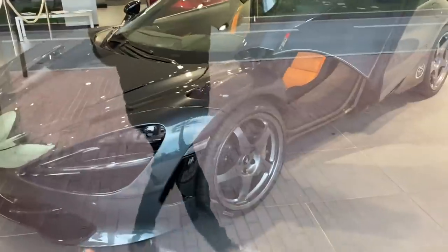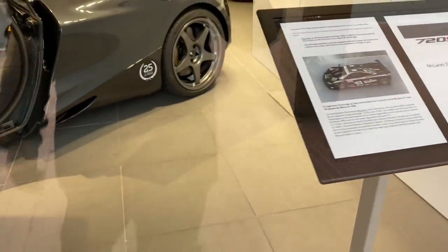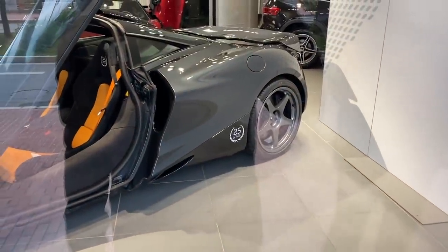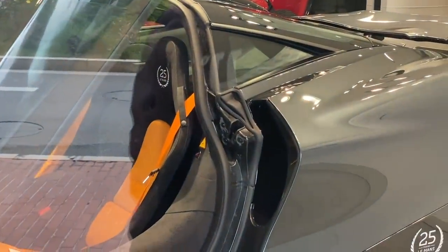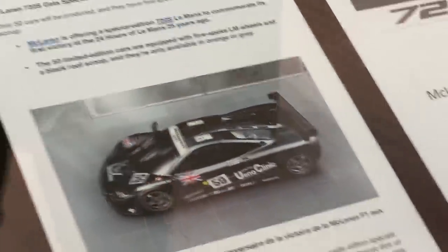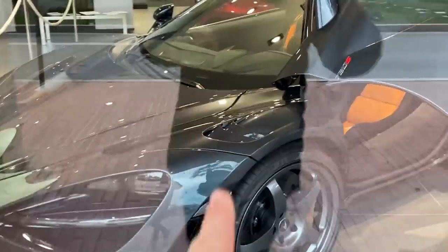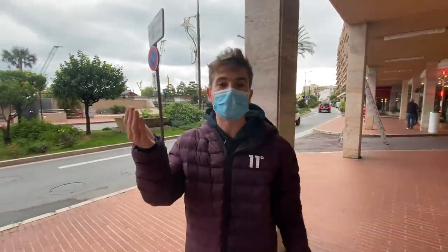This is a McLaren 720S Le Mans. How much is this? 340,000 euros. Effectively it's to celebrate the 25th anniversary of the McLaren F1 win at Le Mans in 1995. You can see that 25th anniversary on the seats as well. It's also got McLaren F1 inspired rims — you can see the F1 on there. Very cool looking. It's also got a little extra air outlet inlet here like on the 765LT. We're now going to go get the Twizy, which is going to be a little bit charged by now, and we're just going to head home.